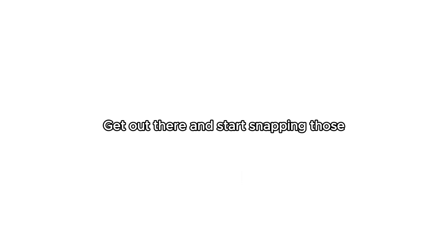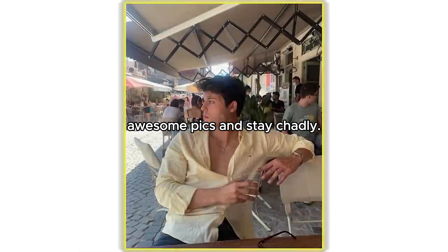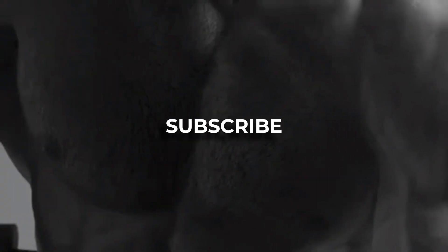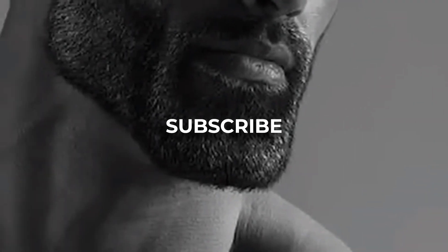Remember, it's all about confidence and a little practice. Get out there and start snapping those awesome pics and stay chadly. If you want to be a chad, comment the word chad and we'll inform you about our program. Subscribe to get successful, smart, sharp, and skilled, and to win forever.